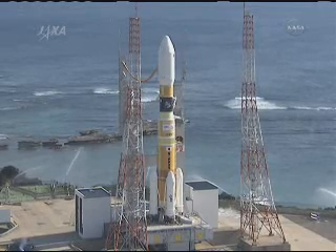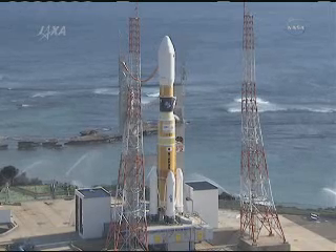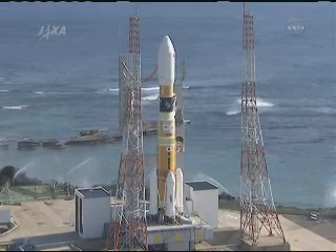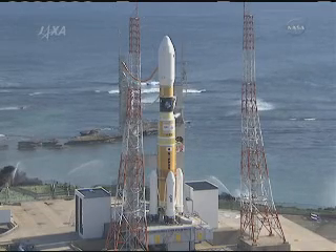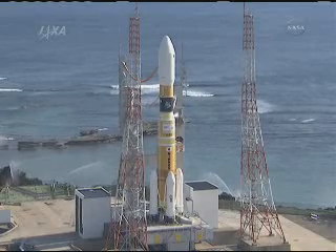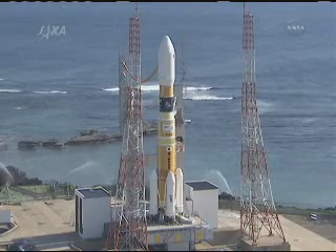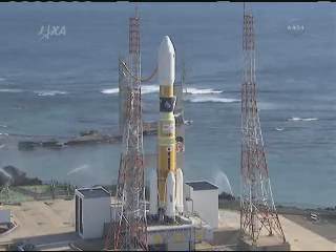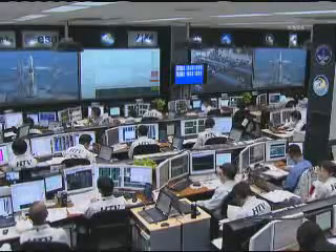Live footage from Tanegashima launch pad number two, where the HTV-2 Konotori 2 will be launched at 2:30 Japan Standard Time today. This video is coming to us from the Japan Aerospace Exploration Agency — a live view of the SCUBA control center.